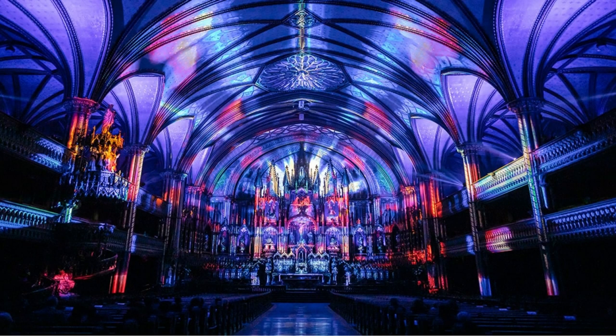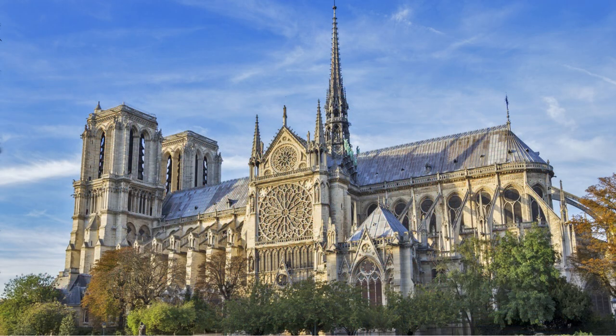The basilica offers a unique multimedia light show called Aura, that illuminates the architectural beauty of the church with vibrant colors, projections, and music. The show enhances the visitor experience by providing a dynamic and immersive visual spectacle. Note that the Notre Dame Basilica should not be confused with the Notre Dame Cathedral in Paris, which is another famous Gothic cathedral of great historical and cultural significance.